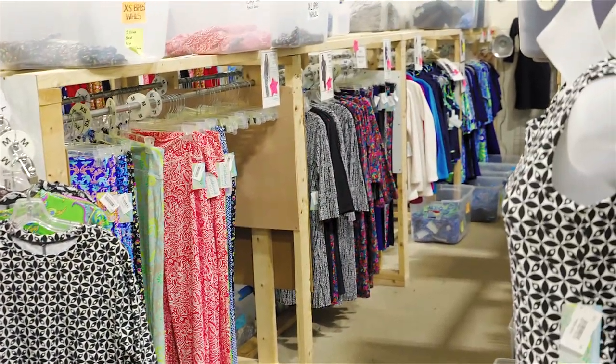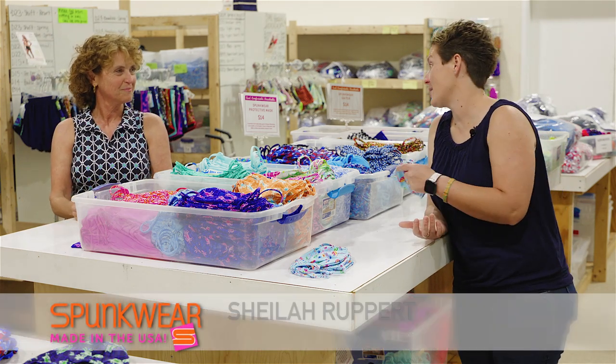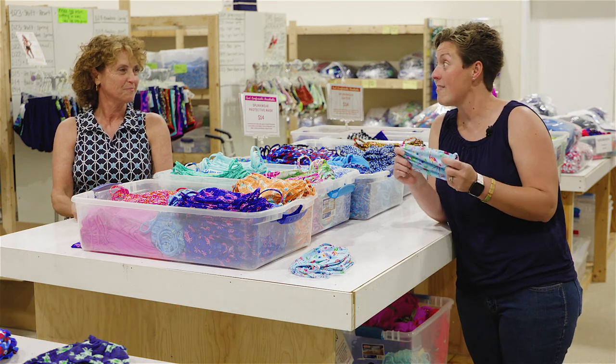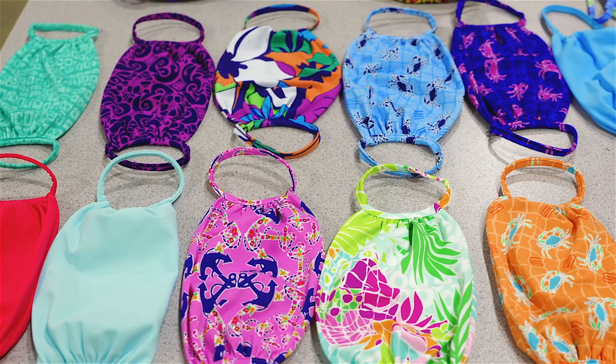I've made my way into the Spunkwear Warehouse, as they call it, and I'm here with Sheila, the owner. So the heat's here and masks aren't going away. We found the best kept secret on Kent Island — these cool masks that you actually design yourself.